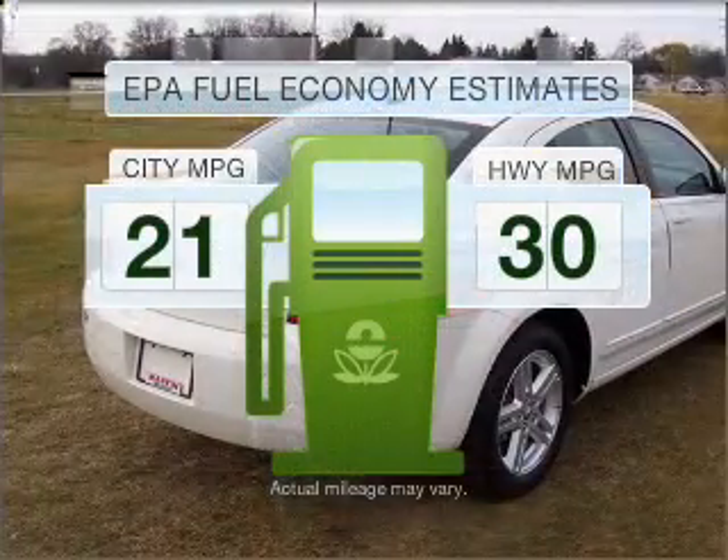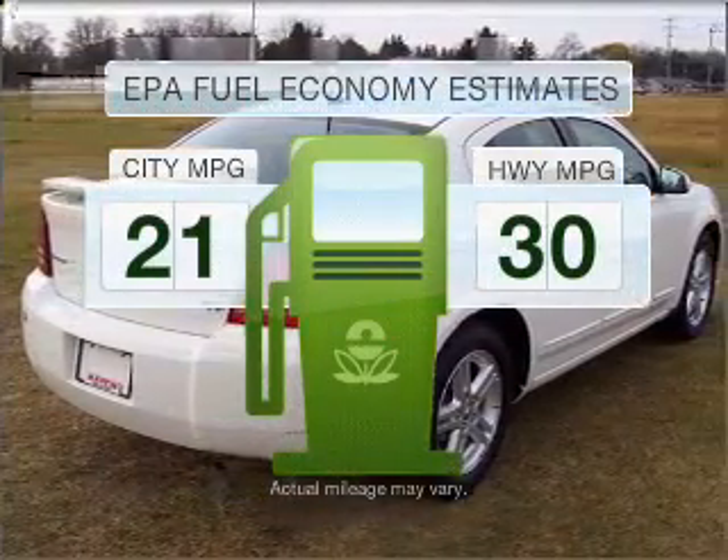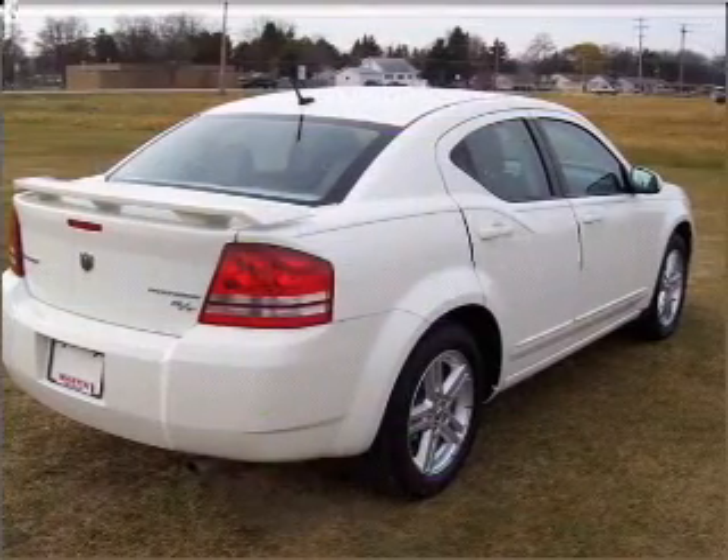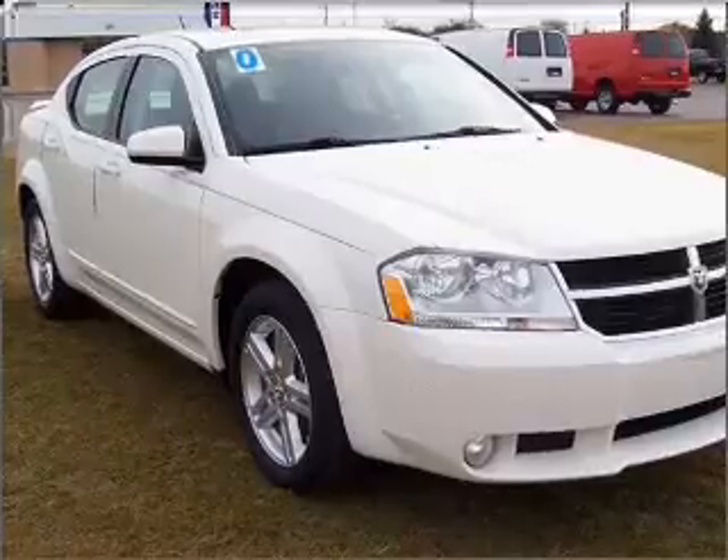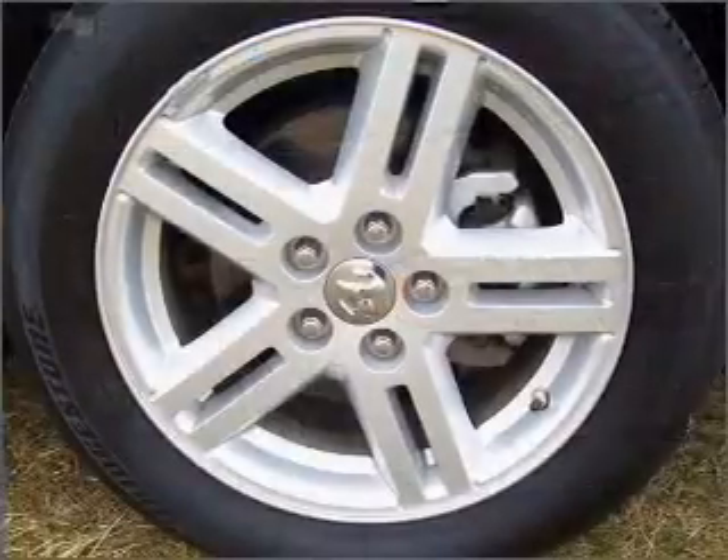Make less trips to the gas station to fill your gas tank when driving this fuel-efficient vehicle with an efficient four-cylinder engine that responds smoothly to its automatic transmission. Premium wheels lend a distinctive appearance.